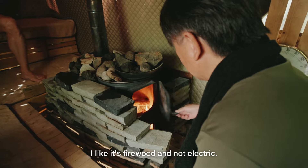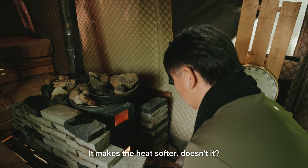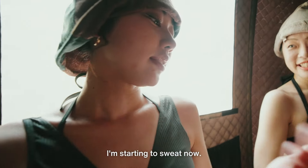It's not the heat, but it's just the firewood. The firewood is soft, isn't it? It's hot. It's hot.